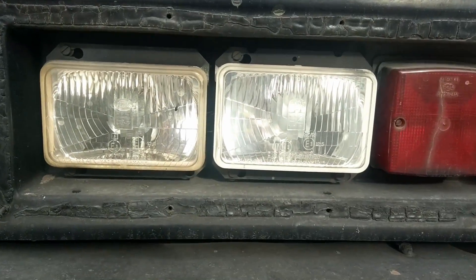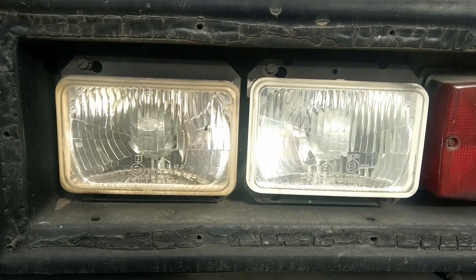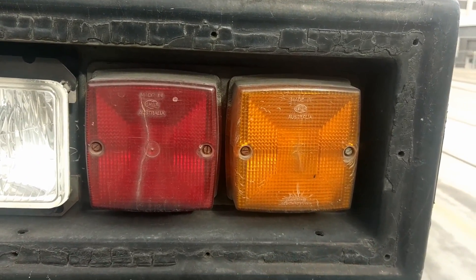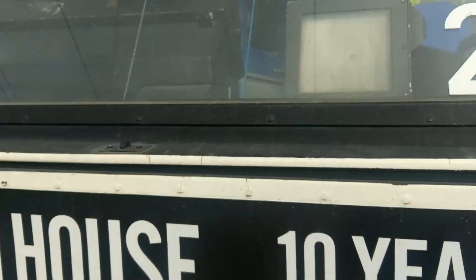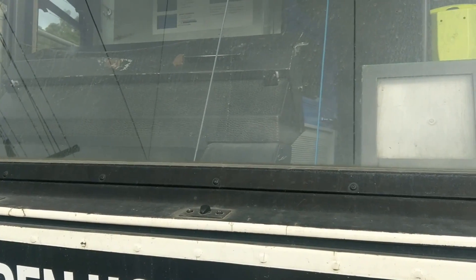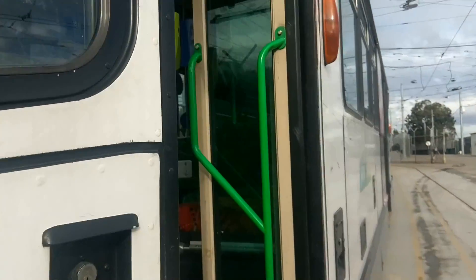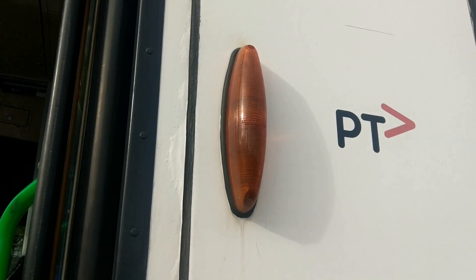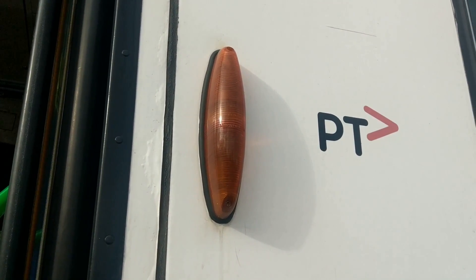Old halogen style headlights. Old light bulb indicator and brake lights. No brake light strip. On the side, older light bulb halogen style lights.